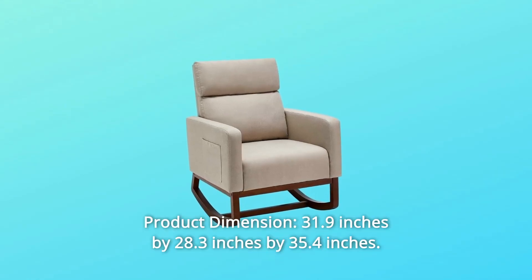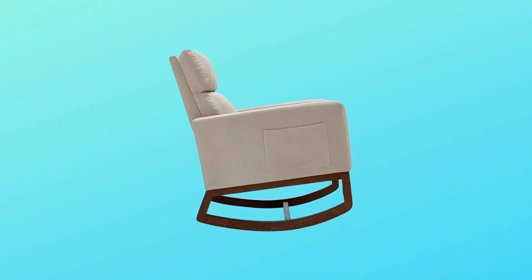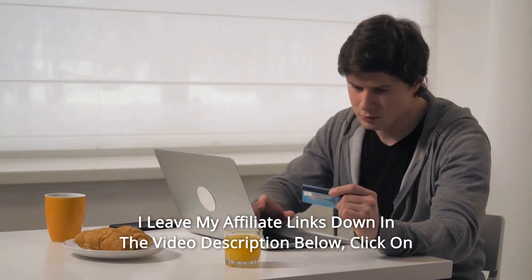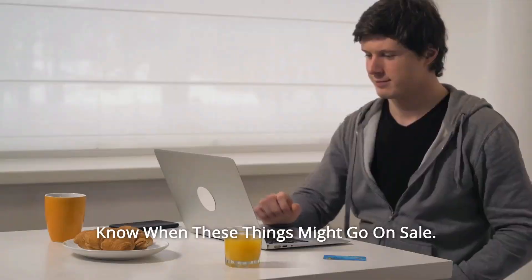Product dimensions: 31.9 inches by 28.3 inches by 35.4 inches. Thanks for watching. I leave my affiliate links down in the video description below — click on those links and they'll give you the most updated prices in real time. You never know when these things might go on sale.